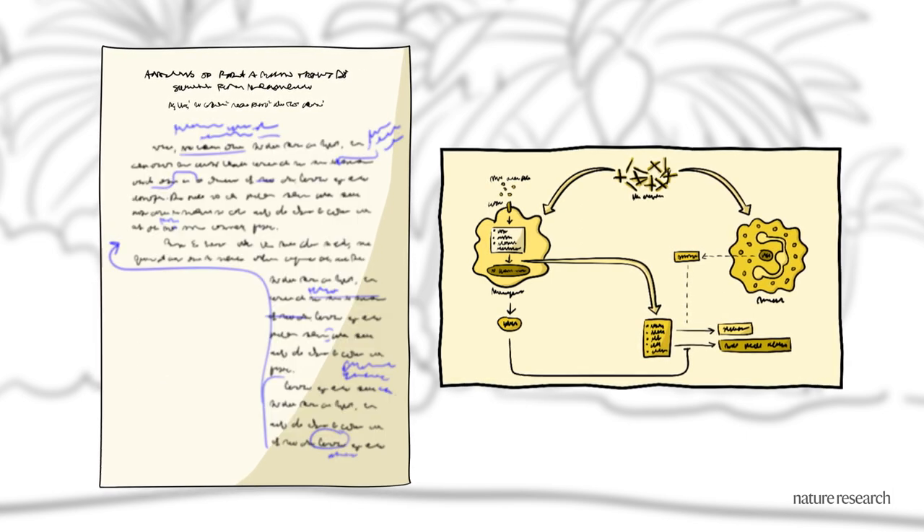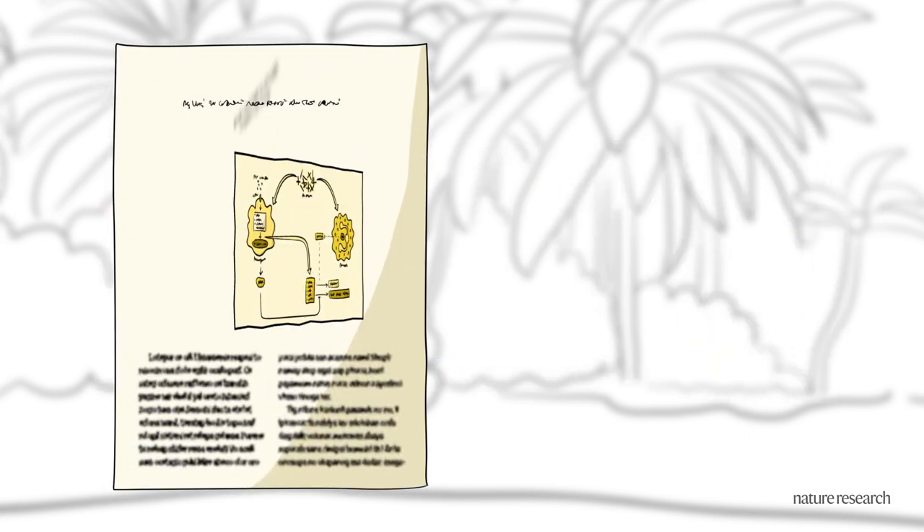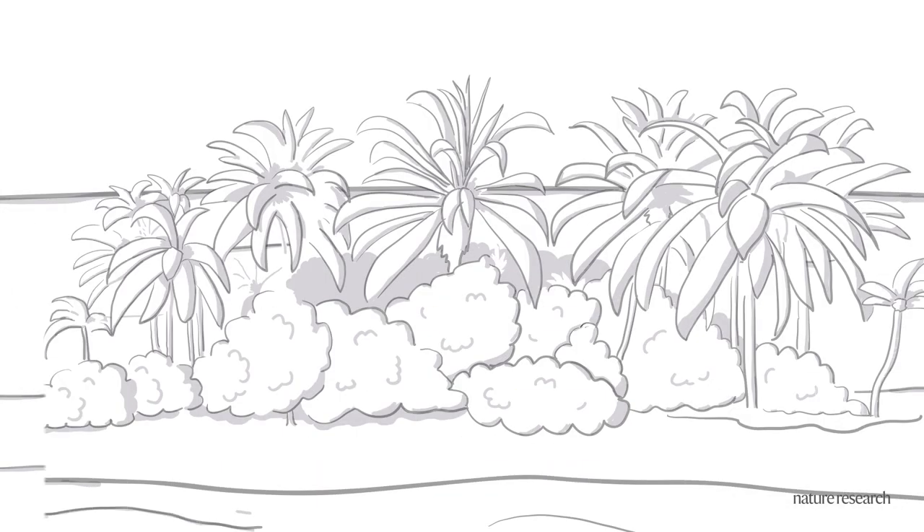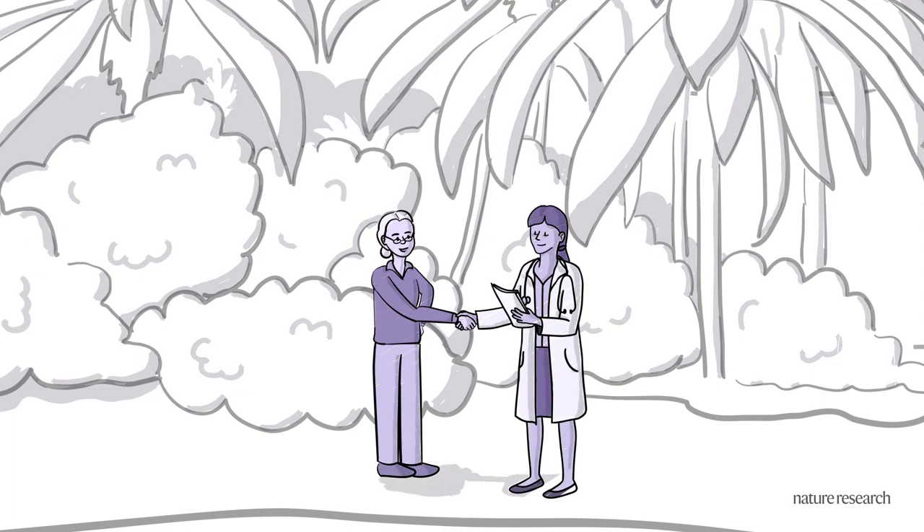Copy editors maintain consistency and our production team lays out the article and guides authors from proof to publication. This outstanding author service provides the best experience in the industry.